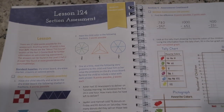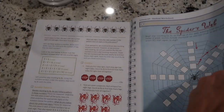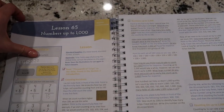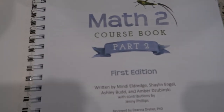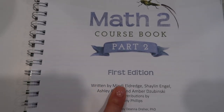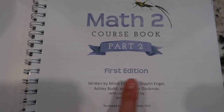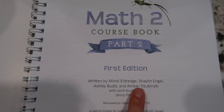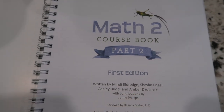That is just a quick glance as well as my first impressions of the Part 2 curriculum for Math 2 from The Good and the Beautiful, written by Mindy Eldridge, Shailen Engel, Ashley Budd, and Amber — who actually has a YouTube channel, I'll link you to it. She's a friend of mine.